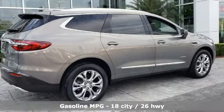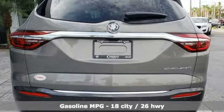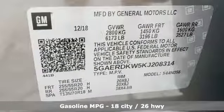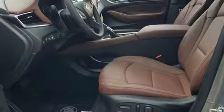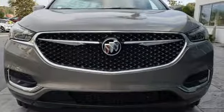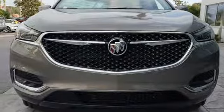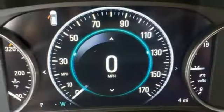You'll look forward to every drive with features like these: automatic transmission, heated and ventilated leather bucket seats, streaming audio, streaming video feed rearview mirror, dual zone climate control, power tilt-down heated mirrors, external memory control, hands-free liftgate, doors and push-button start proximity key, and V6 engine.